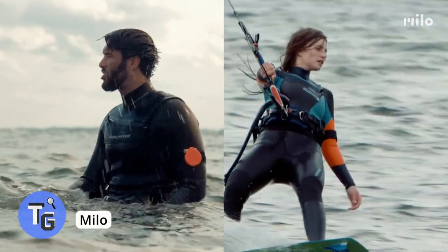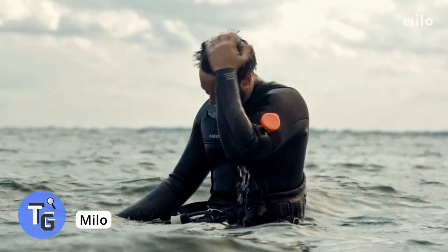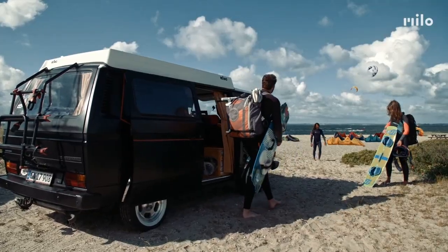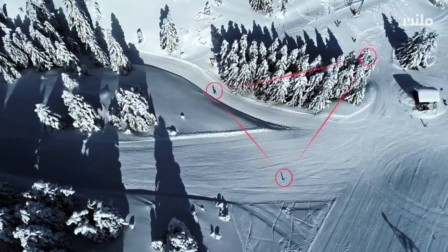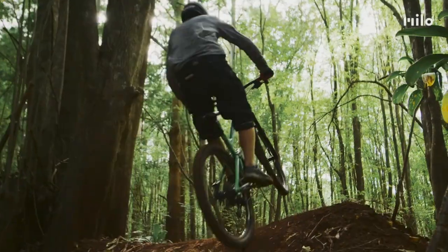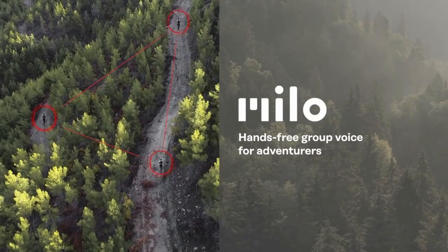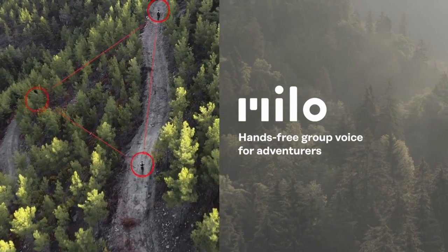Communicate with your friends hands-free and phone-free in the most remote places, whether you're surfing out in the waters or snowboarding with your friends in the mountains. Communicating with your phone may not be ideal, and sometimes it might not even work. Though walkie talkies work great, this company Milo has come up with a better product.